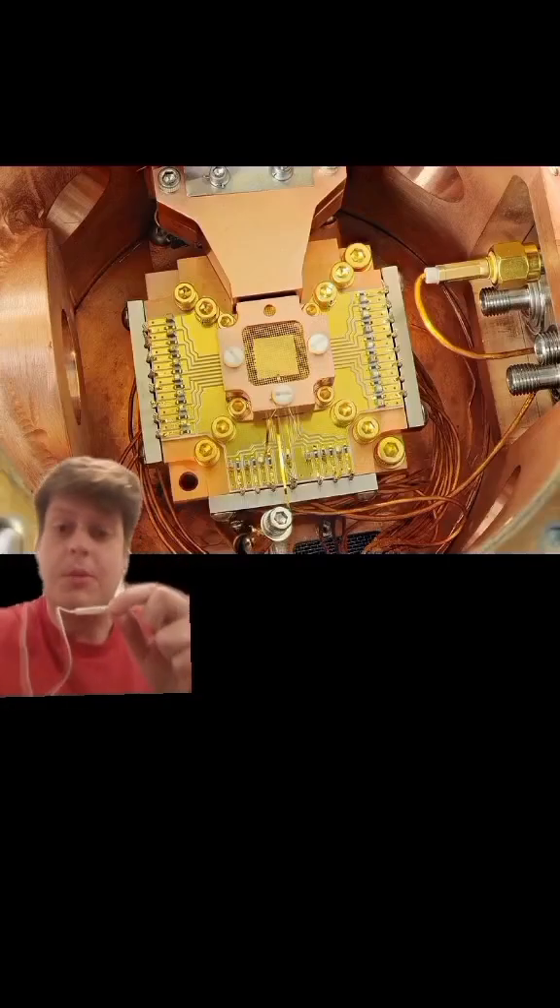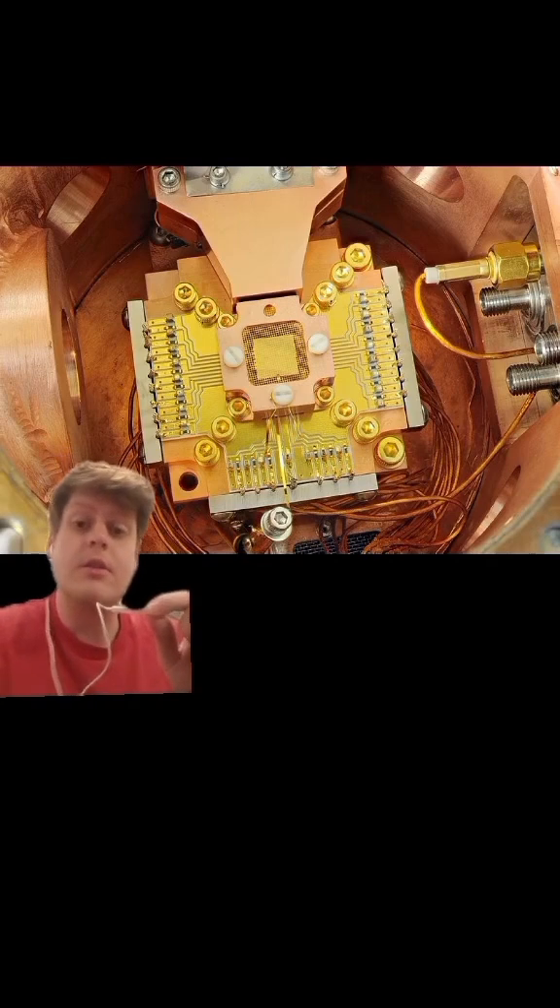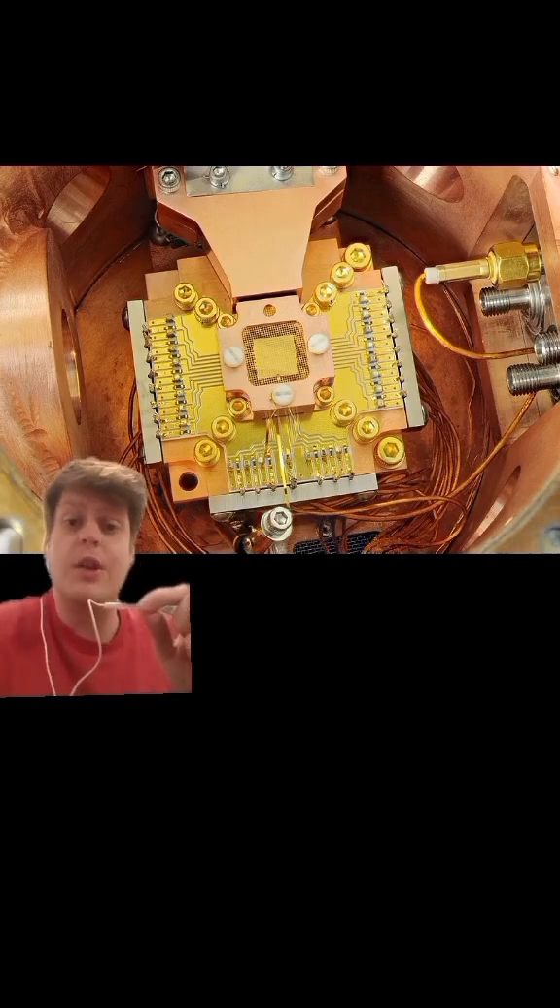We have other kinds of quantum computer. Not all quantum computers need to operate at just 0.15 degrees above absolute zero. This type of quantum computer, which uses levitated ions, doesn't need the dilution fridge, and what we see before us is the quantum computer basically built on a chip.